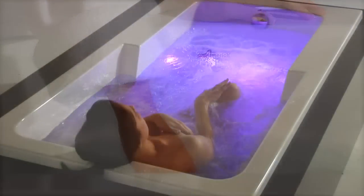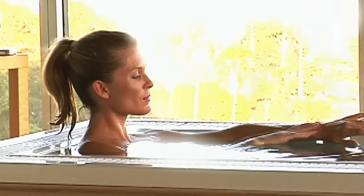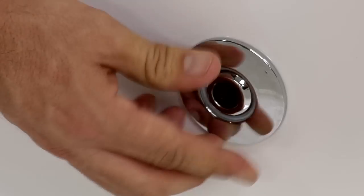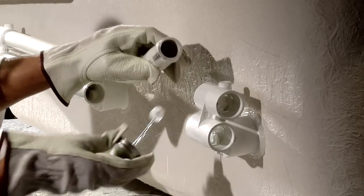Choosing a style is just the first step in producing a tub that is individually personalized for each customer. Size, color, water systems, features and accessories can all be specified before skilled craftsmen begin building a tub that embodies the individuality of each customer.